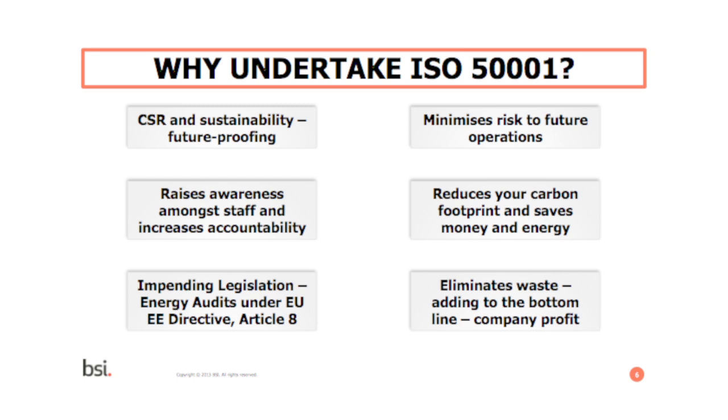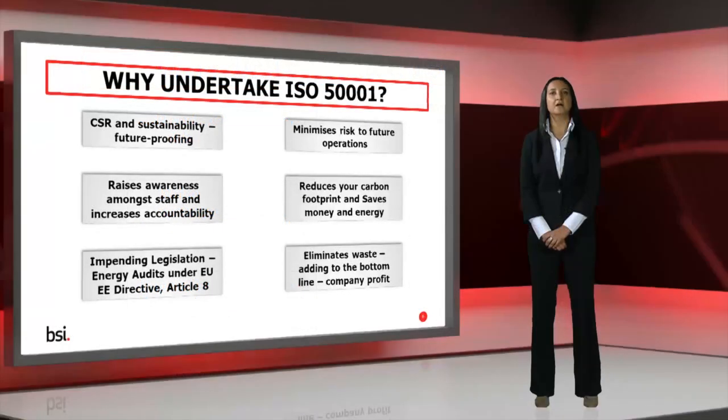So why implement ISO 50001 in the first place? To start with, there's the impending EU Energy Efficiency Directive. Article 8 of the Directive requires all non-SME private sector organisations with over 250 employees to undertake energy audits on a periodic basis. By implementing ISO 50001, you will most likely undertake an energy audit as part of the process, providing evidence that helps you meet this part of the directive. But it's also about the money it's going to save you as a business, as well as a reduction in your energy consumption and carbon footprint, improving your green credentials.